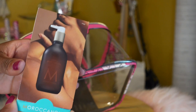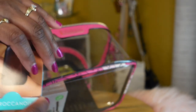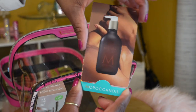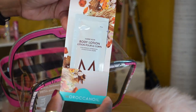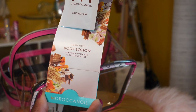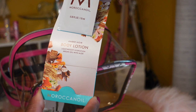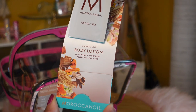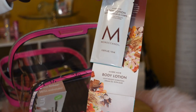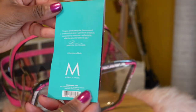I also got a Moroccan Oil body lotion sample that came with my Sephora order. I really like the little packaging it comes in — it's a 0.35 oz / 10 mL size. That's a really nice little sample.